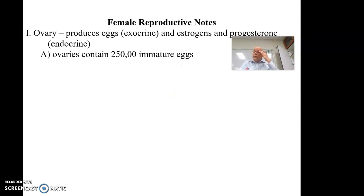An ovary contains about 250,000 immature eggs, and these are formed fairly early in a young girl's life. She will not begin ovulating those usually until about any time from age 11 to maybe as late as 16, 17, or even 18. But of those eggs, only about 500 will ever be released.